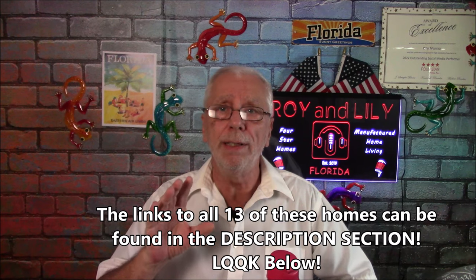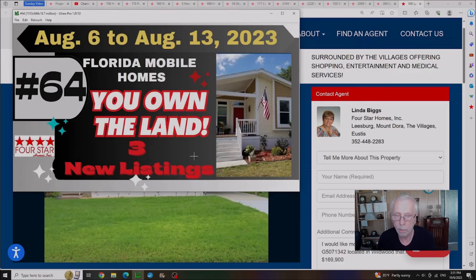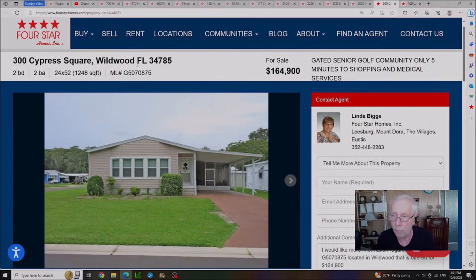Let's go back and take a look at the unsold houses in our past videos. Video number 64, published on August 13th, featured three listings in resident-owned communities where you own both the home and land. Out of those three homes we have two remaining: one in Wildwood, Florida for $169,900, and another in Wildwood, Florida that was originally listed at $174,900, marked down $10,000 since the last video to $164,900. The HOA on both of these homes is $294 a month.